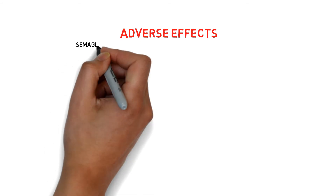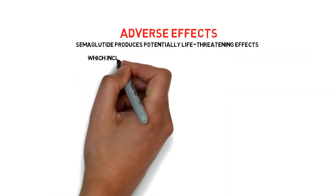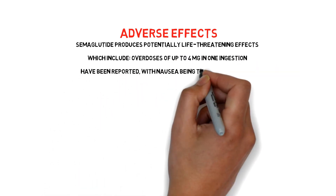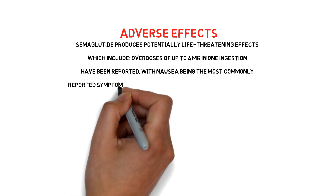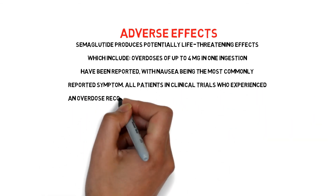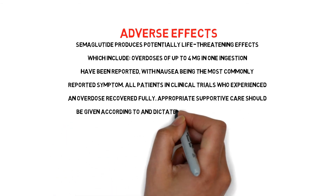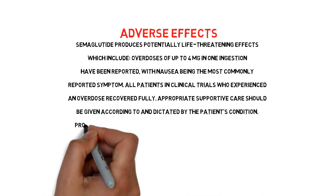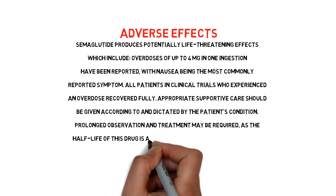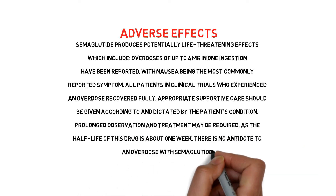Now the adverse effects. Semaglutide produces potentially life-threatening effects. Overdoses of up to 4 mg in one ingestion have been reported, with nausea being the most commonly reported symptom. All patients in clinical trials who experienced an overdose recovered fully. Appropriate supportive care should be given according to the patient's condition. Prolonged observation and treatment may be required, as the half-life of this drug is about 1 week. There is no antidote to an overdose with semaglutide.